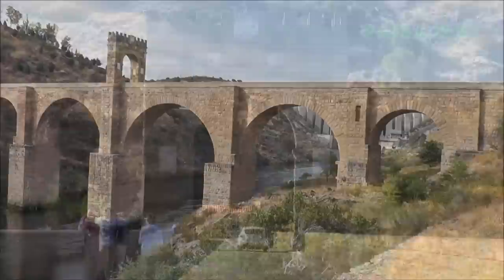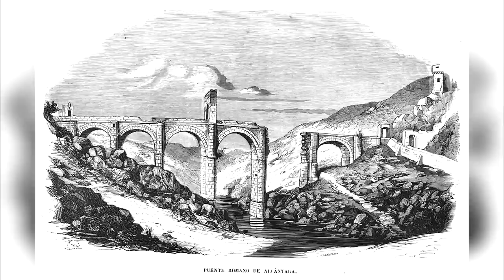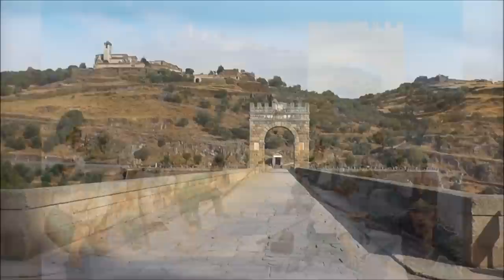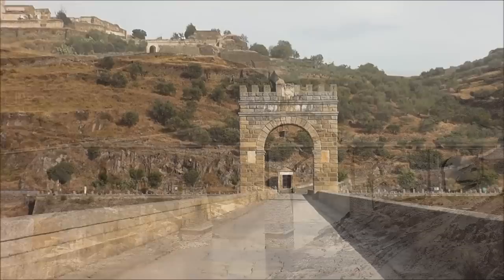However, due to its strategic position between Portugal and Spain, it's seen a lot of action throughout history. It was partially destroyed by the Spanish to stop the Portuguese in 1760, and later destroyed by Wellington to stop the French Grande Armée from invading Portugal during the Napoleonic Wars, but its restoration has been faithfully done — stones for the repairs were taken from the original quarry.